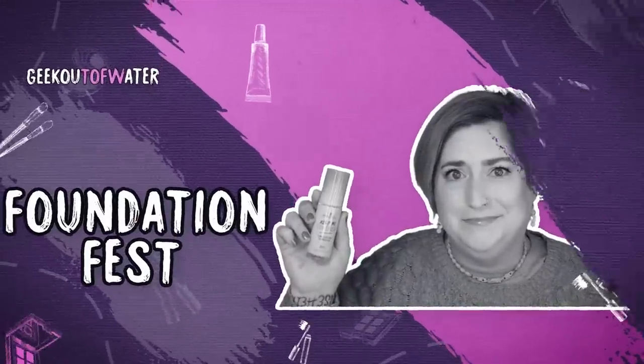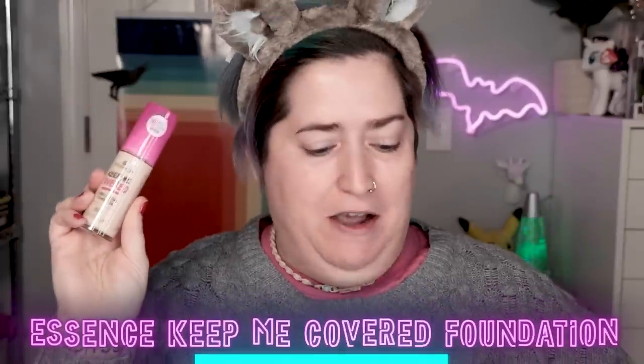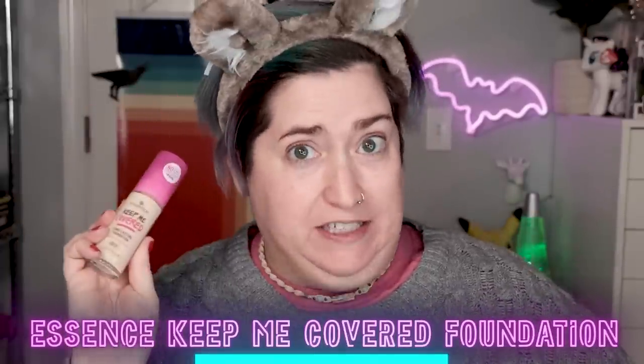Hello world, Shelly here, and it's time for another episode of Foundation Fest. Today I'm checking out from Essence the Keep Me Covered long-lasting foundation, which retails for $6.99 for one ounce or 30 milliliters of product.